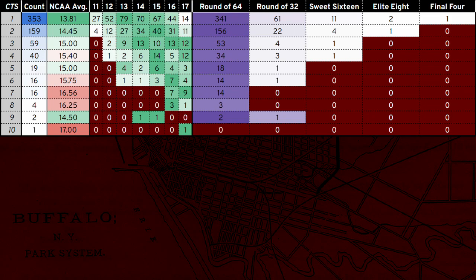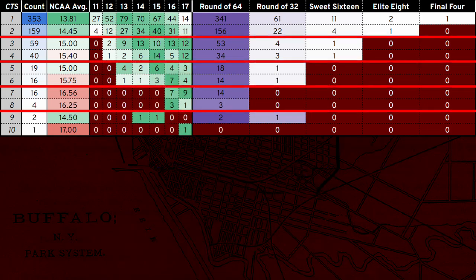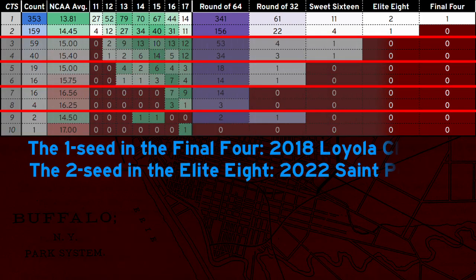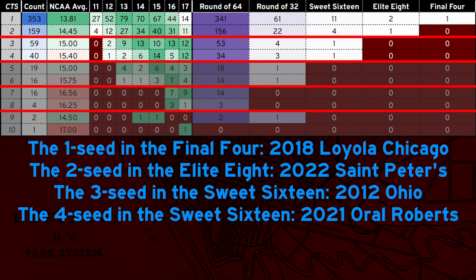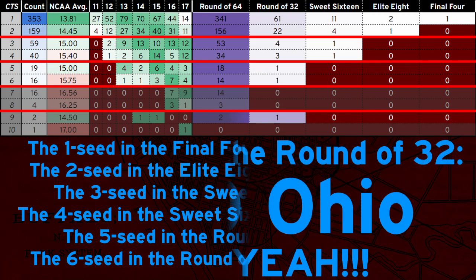The first thing you should notice is that higher conference tournament seeds generally get higher NCAA tournament seeds, though the lower you get, the smaller the sample size. The next thing you should notice is that higher conference tournament seeds generally get farther in the NCAA tournament. But in both cases, look at how neatly this data breaks into seed pairs. No conference tournament seed below 2 has ever earned an 11 seed or reached the Elite 8. No seed below 4 has ever earned a 12 seed or reached the Sweet 16. No seed below 6 has ever earned a 13 seed or reached the Round of 32. Well, almost.